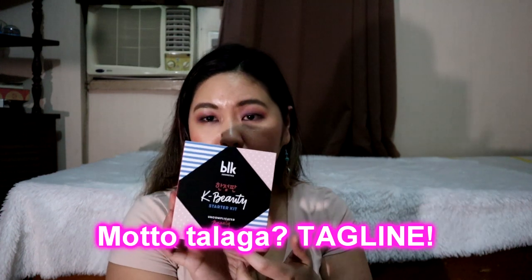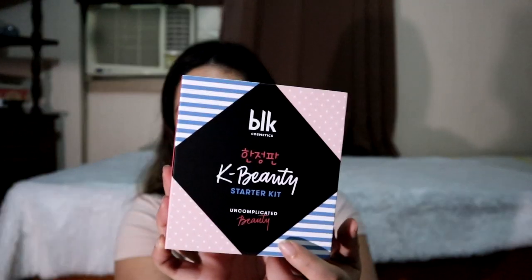So inside, there's the BB CC Cream Stick, an Intense Color Liquid Eyeshadow — that's why I was excited to film this video, because I really want to try the liquid eyeshadow — and then the Lip and Chic Water Tint, which I also want to try. The motto is Uncomplicated Beauty.